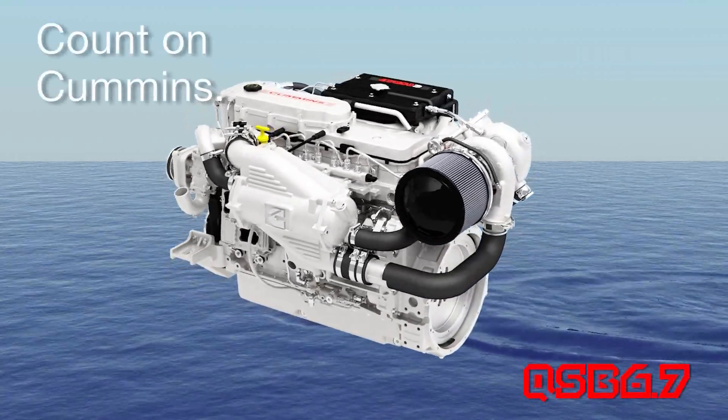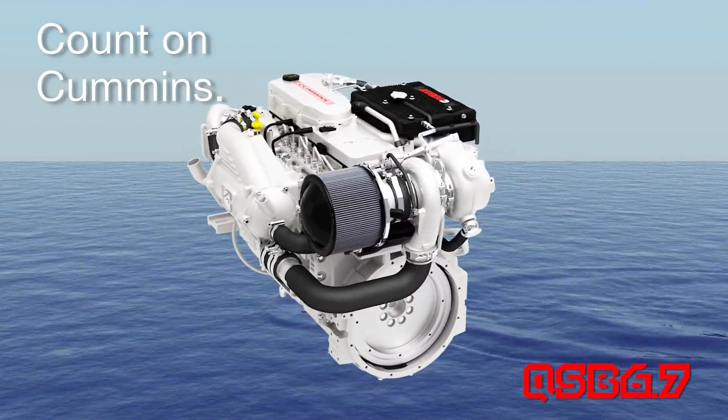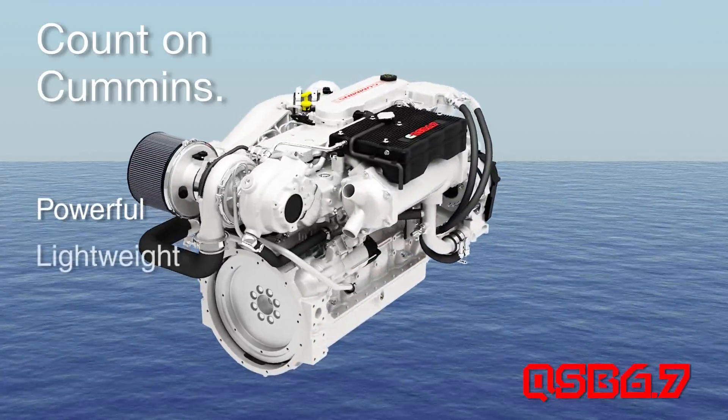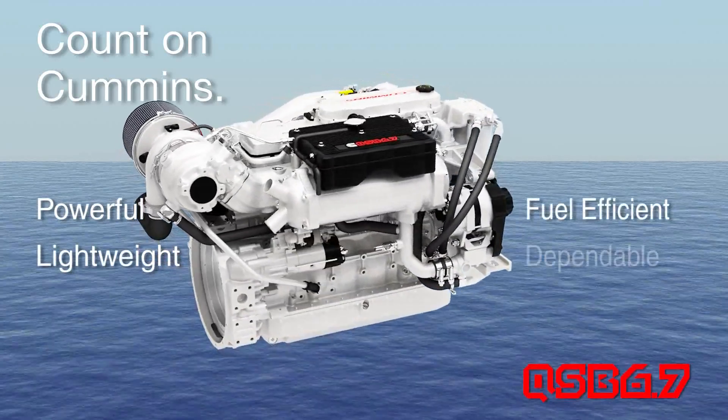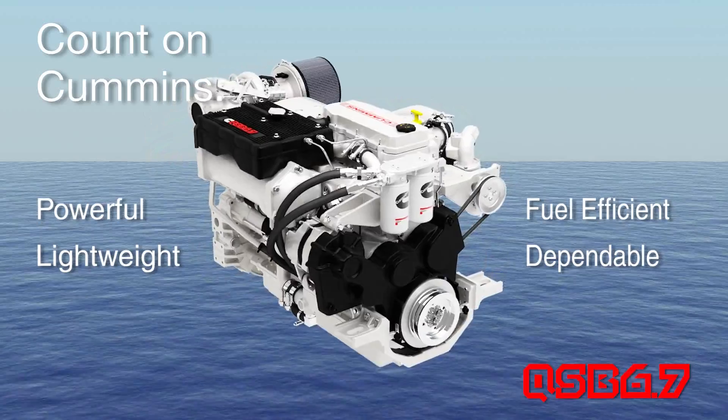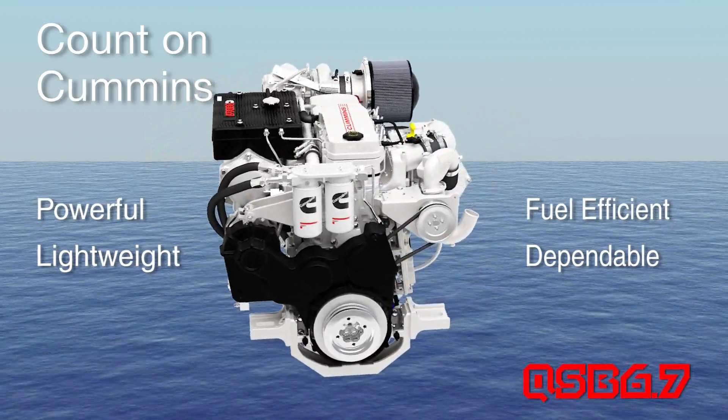Cummins QSB 6.7: Delivering Tier 3 Certified Power Without Compromise. Powerful, lightweight, fuel efficient, dependable — everything you need from a propulsion engine, the Cummins QSB 6.7 delivers.